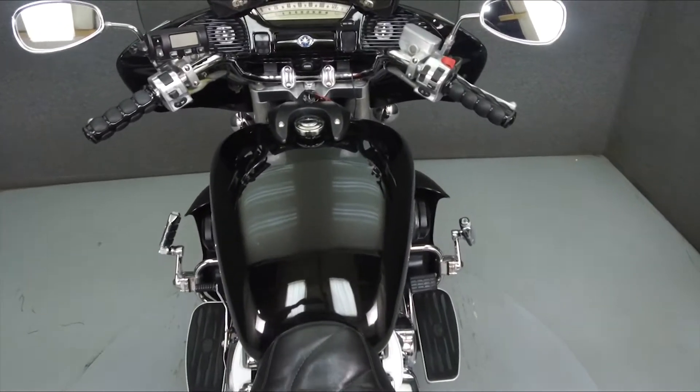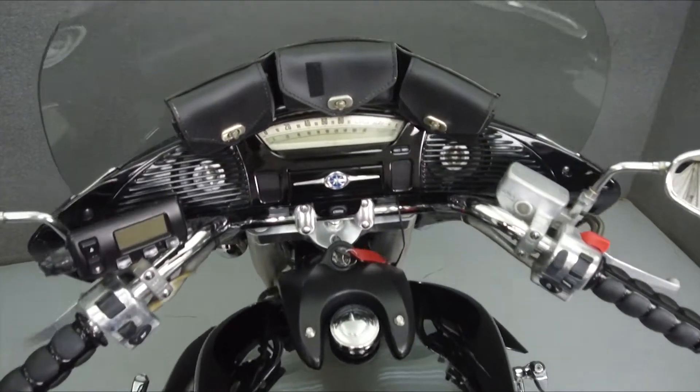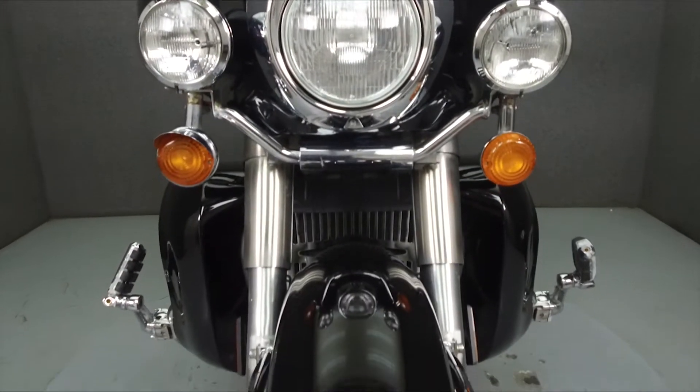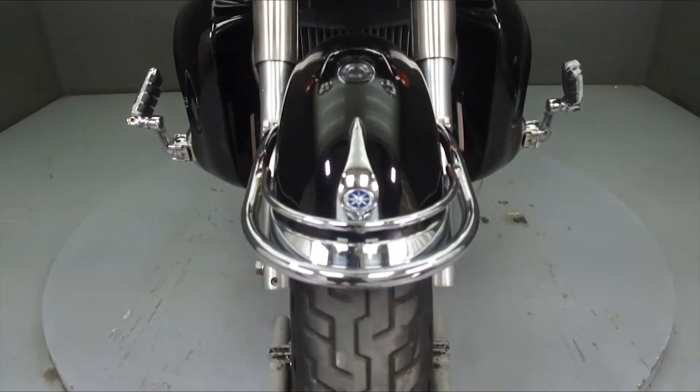This bike comes equipped with a multi-function four-speaker stereo system and cruise control. It has been upgraded with Harley-Davidson mufflers, highway pegs, a luggage rack, a seat, and grips.